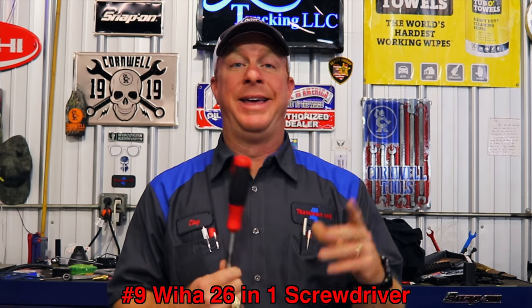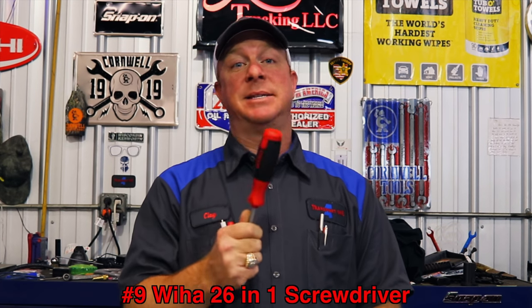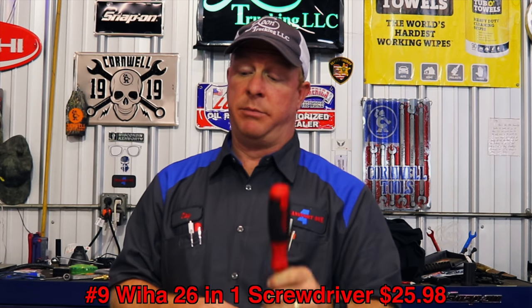Number nine is the WIA 26-in-1 screwdriver multi-tool. This thing is awesome. For a guy that's got everything, two boxes full of tools, this thing is still an amazing tool. You can throw it in a glove box and have a whole toolbox at your disposal. It holds 26 different bits — two bits on each side — and they come out really easy with the locking mechanism. Number one Phillips, number two Phillips, all there. It's $25.98 with free shipping.